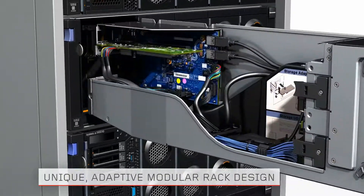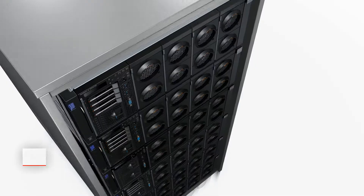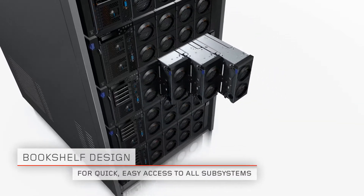These servers are designed to stay in the rack, providing front and rear access for service and upgrades. The unique bookshelf design includes modules, or books, for each of the major subsystems.